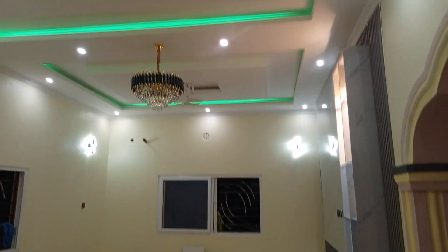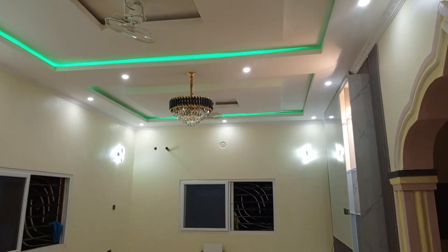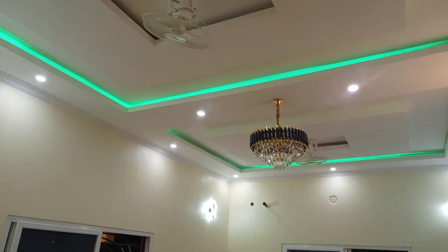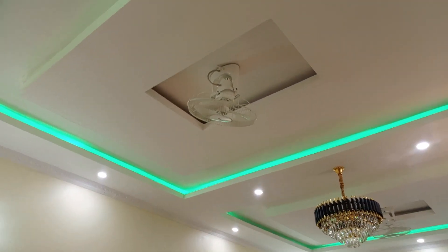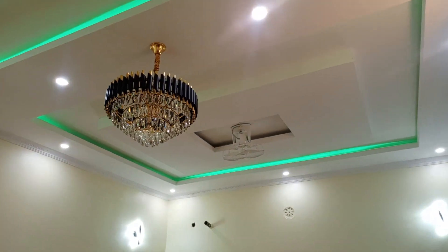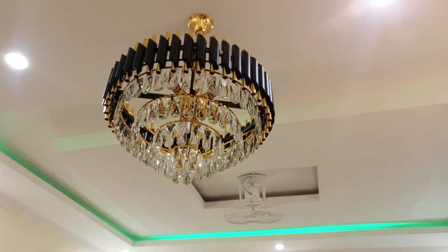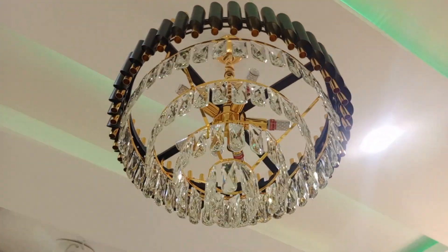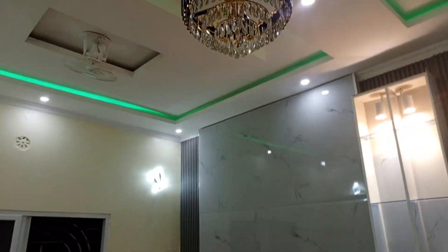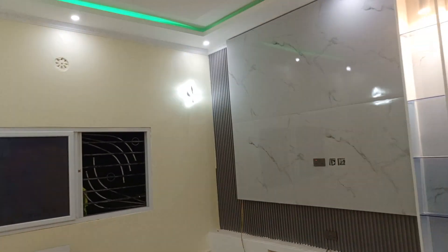This is the sitting room, guys. As you can see, it's very spacious. We have managed to install two fans — this is the first one and the second one is just over there. And then here is a beautiful chandelier we installed — it's only waiting to be powered on, and then we'll see how beautiful it is.